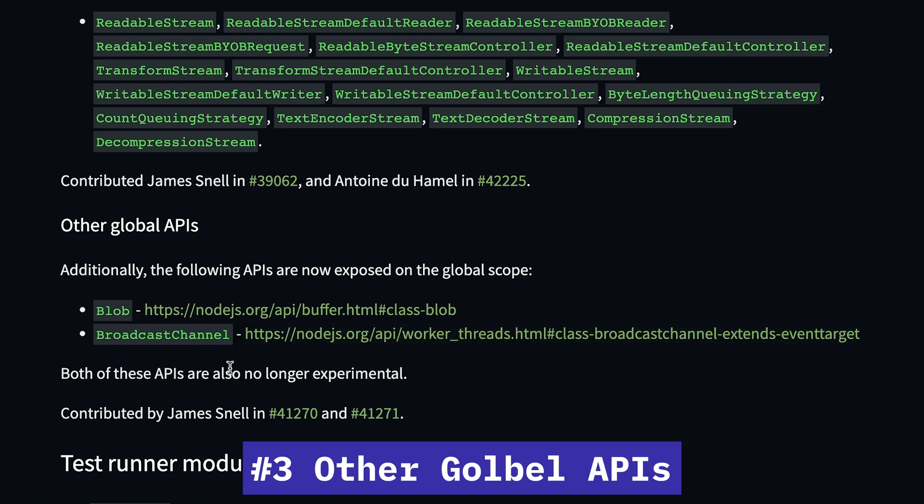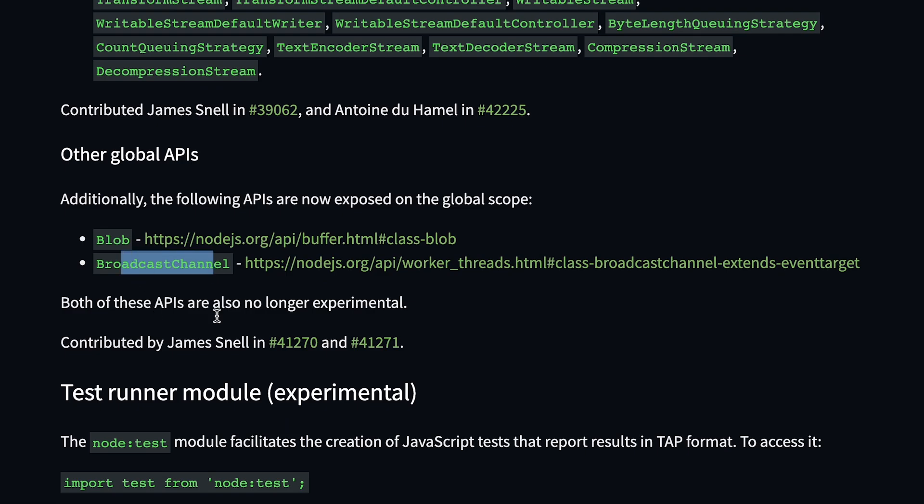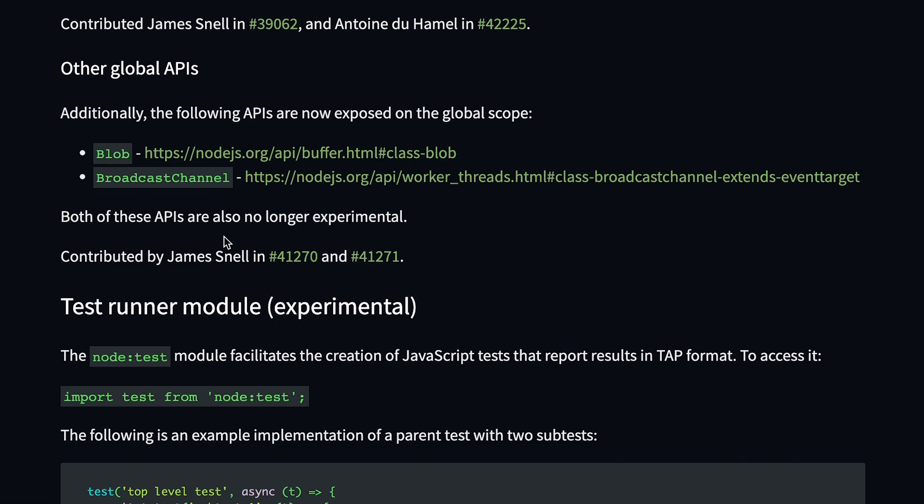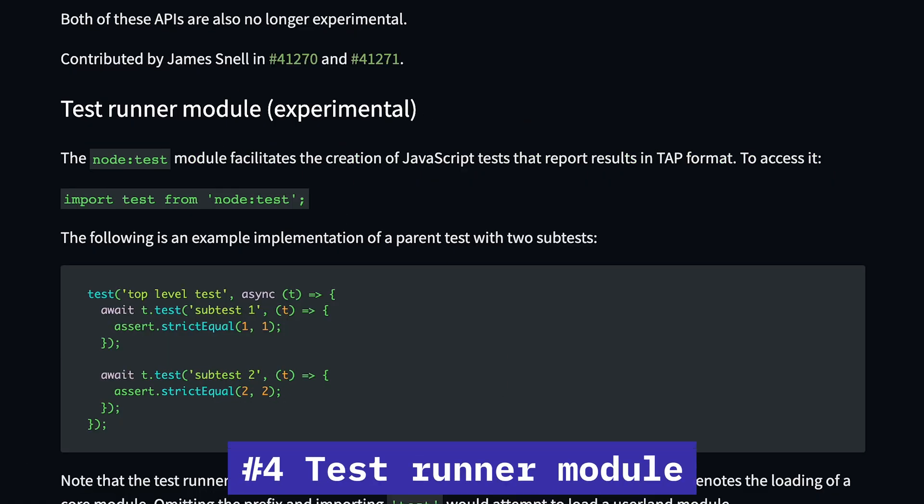There are also more global APIs available now. Blob is one of those, and Broadcast Channel is another one. These two APIs are no longer experimental, meaning they no longer need a flag to run.